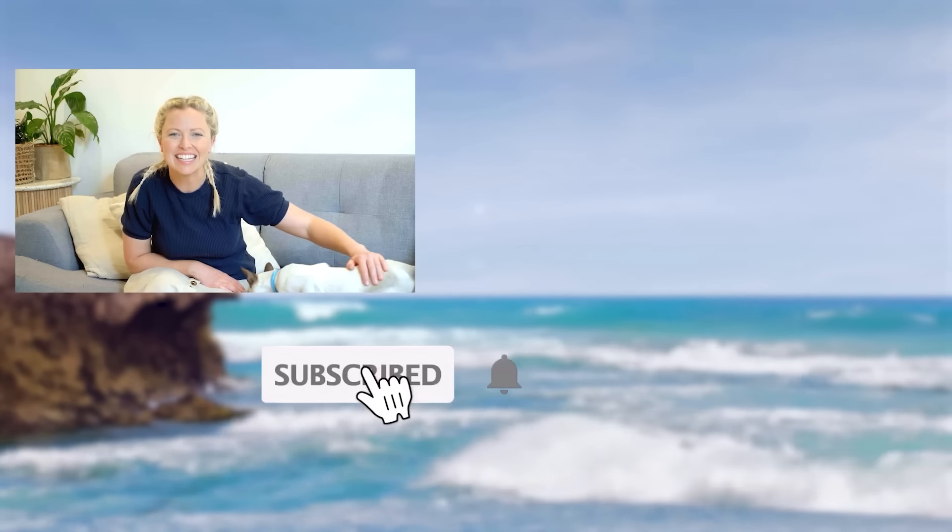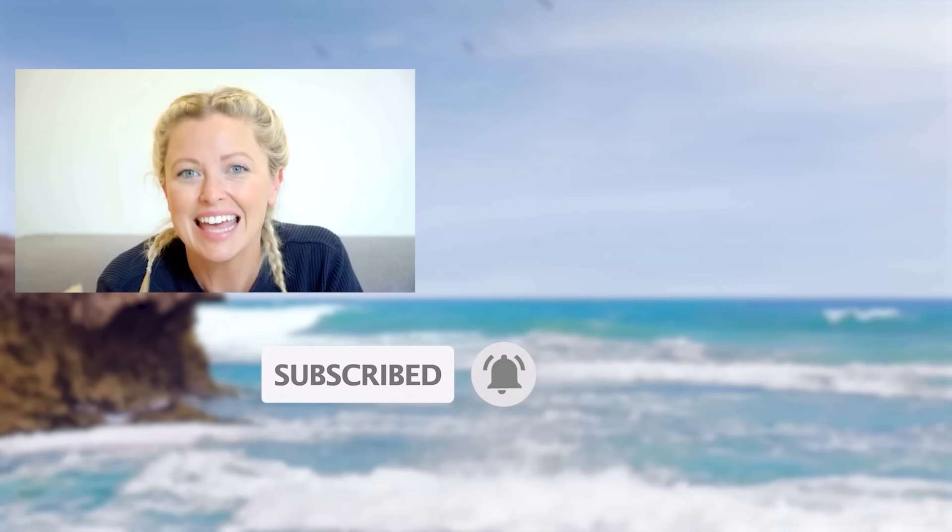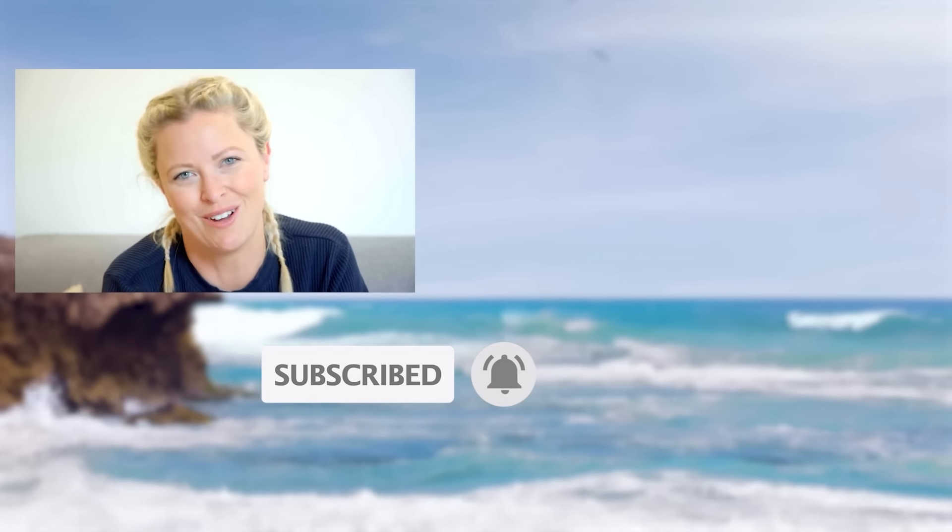Hi, I'm Dr. Dani. If you enjoyed this video, then please remember to subscribe to the Bondi Vet YouTube channel. Click on the screen now to continue watching more great content.